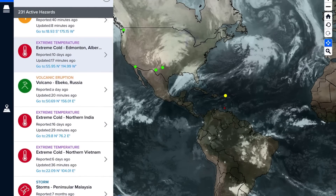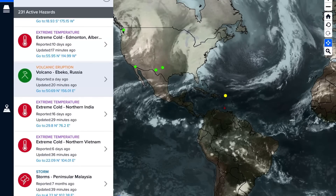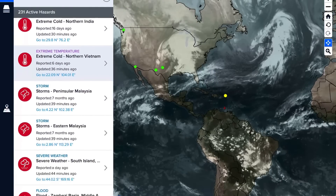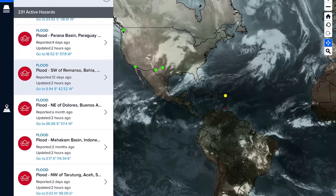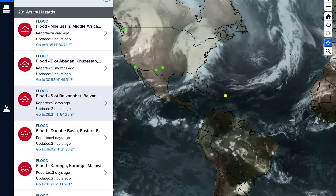Now let's have a look at the Pacific Disaster Center, showing the most recent satellite imagery and most recent volcanoes. Got Ebuco in Russia, extreme cold being reported in northern India and as well northern Vietnam — that's a pretty low latitude for extreme cold. Got Dekono in Indonesia, and there are a mass amount of active hazards right now — 230.